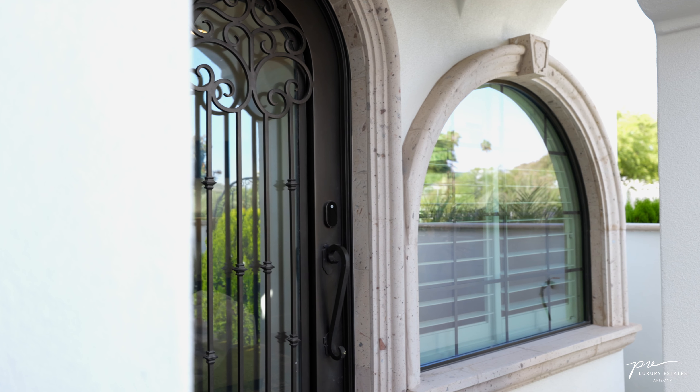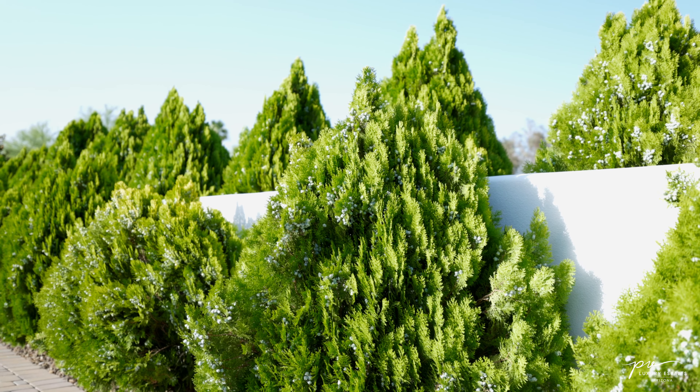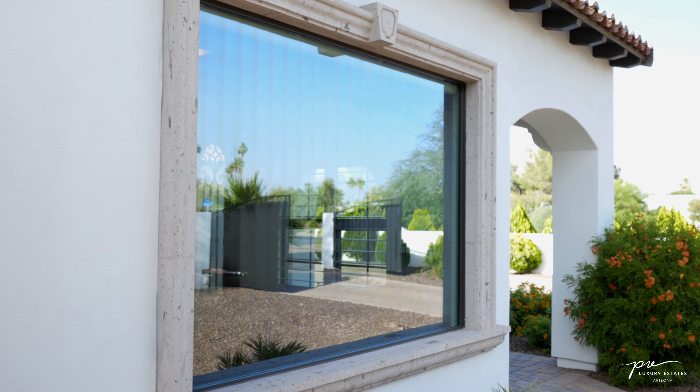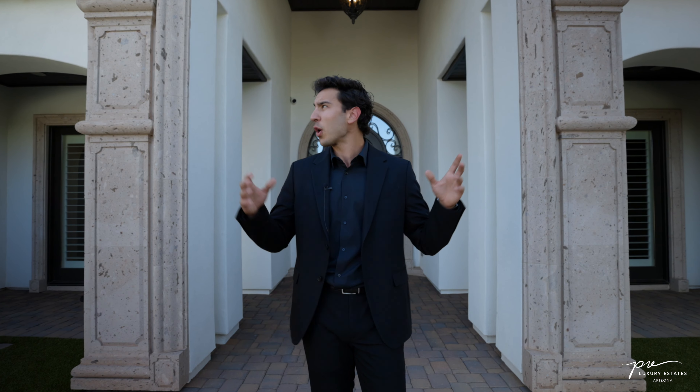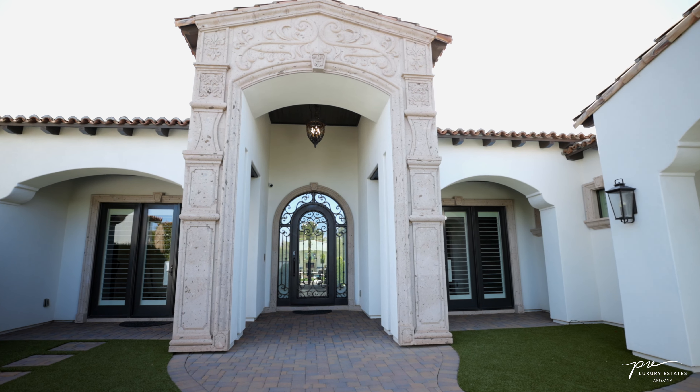We have a smooth white stucco exterior paired with mature landscaping throughout the entire property, and we have custom fit Cantera stone that wraps every single window on the exterior of the property and is also carried to the front entryway to create a grand entrance to the main home.